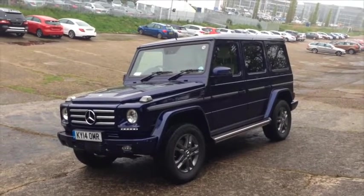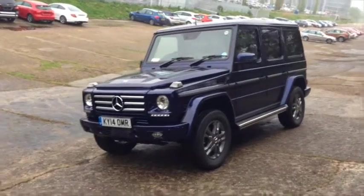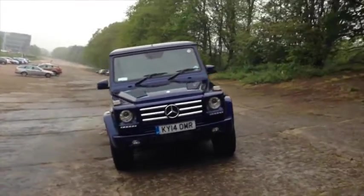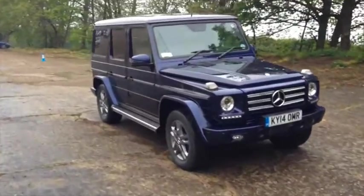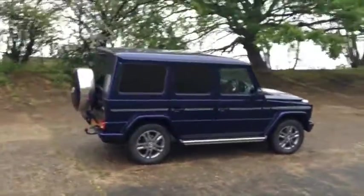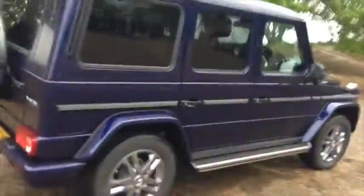This is the Mercedes G-Class, this is a 350 Bluetech, the V6 turbo diesel engine, which is parked on the banking of Brooklands. We're going to go for a spin in a minute if I don't slip up. I thought I'd show you the car before we go for a drive. Old school, handsome, but inside is a different story. Let me show you.